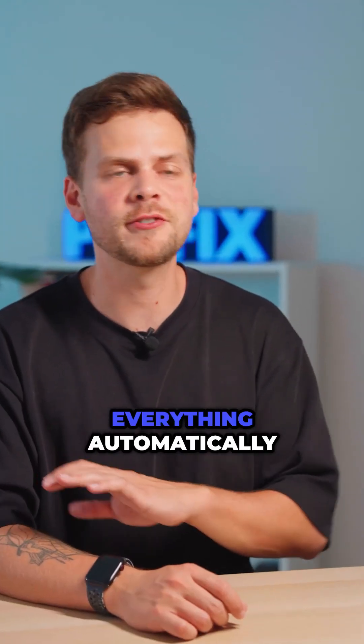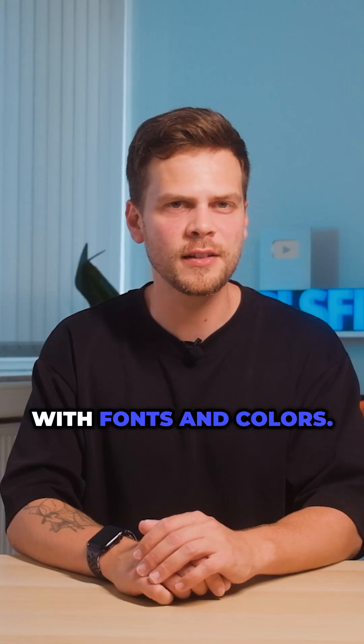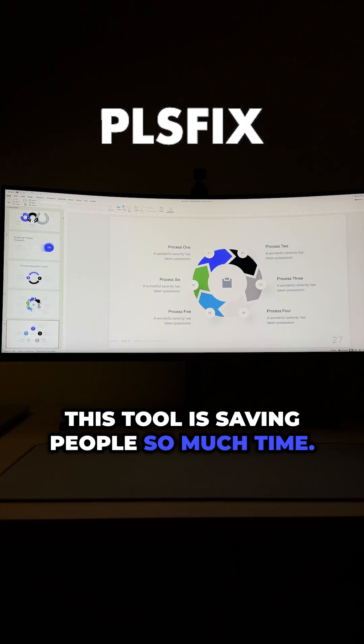By inserting a slide, everything automatically adapts to your brand's identity. No more messing around with fonts and colors. Just drag and drop. This tool is saving people so much time.